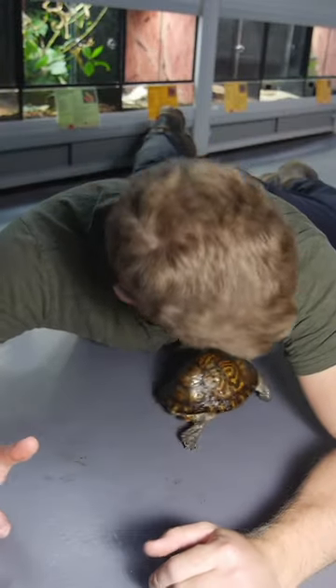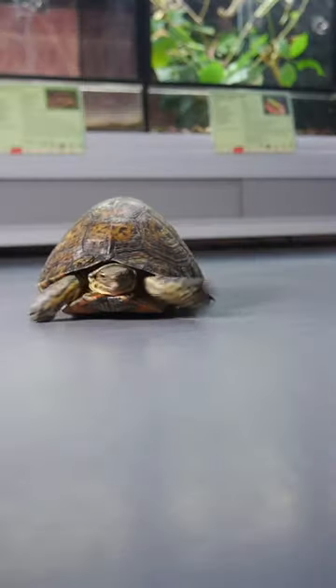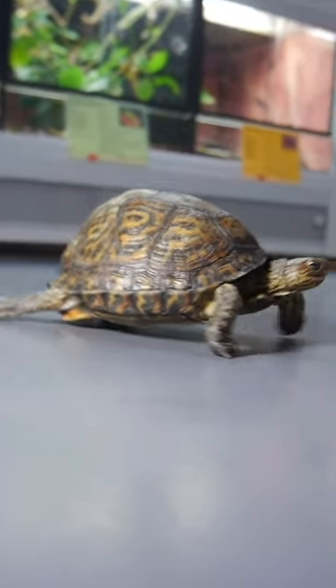Alright, so this here is an ornate wood turtle. Now, I'm sure loads of you guys will be like, why is he calling it a turtle? It's on land, it's clearly a tortoise.